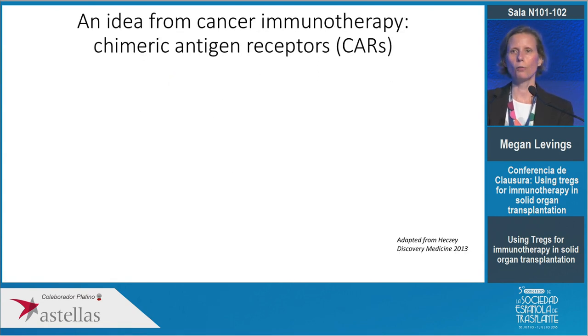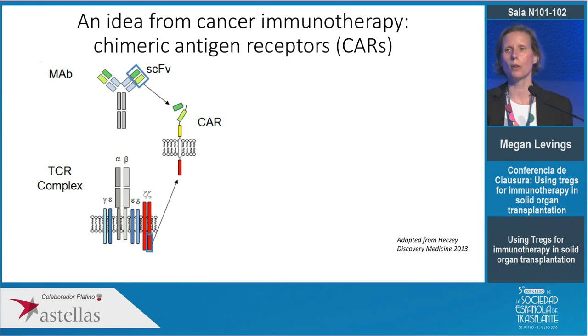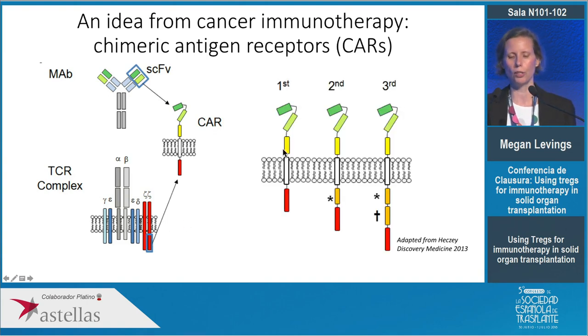For those unfamiliar with chimeric antigen receptors, they're sort of a cross between an antibody and the T cell receptor. You take the antigen-binding domain from a monoclonal antibody — both the heavy chain and the light chain — and fuse them together with a short linker to make a single-chain antibody. Then you use molecular cloning to fuse that to a transmembrane domain and then bits and pieces from the T cell receptor and other molecules that will stimulate T cells.